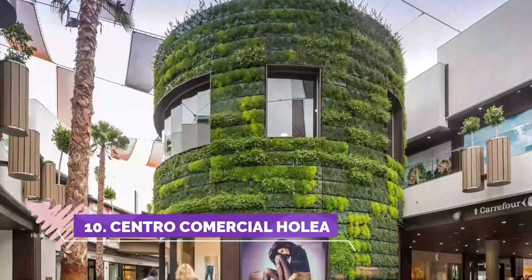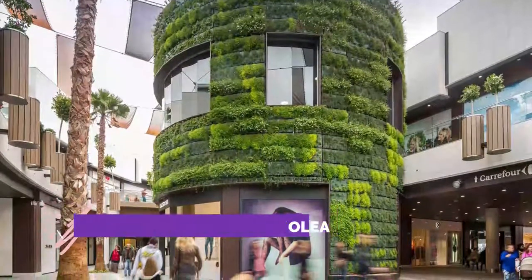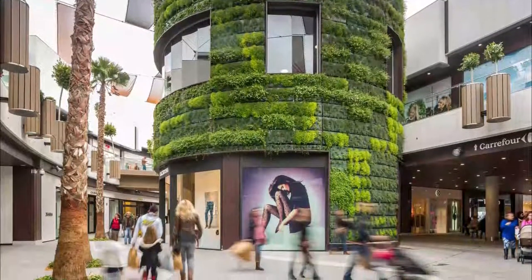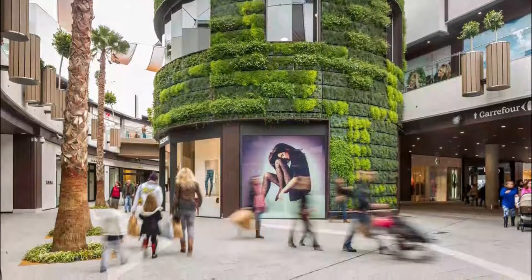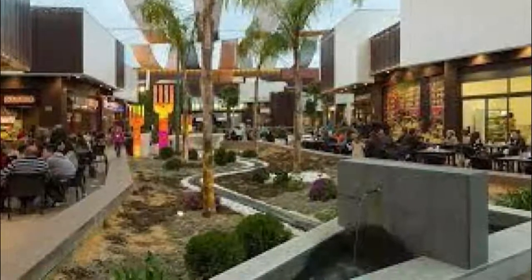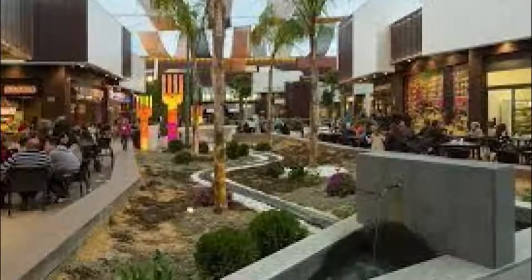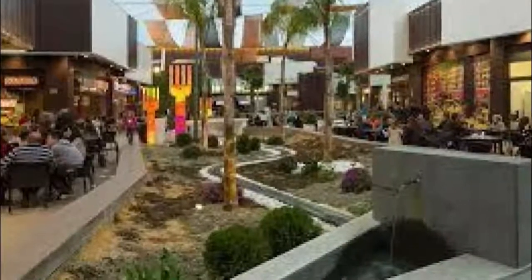Number 10: Centro Comercial Holea. A major shopping mall in Huelva with a good range of stores — all the usual suspects. Loads of free parking. The Carrefour Hypermarket is excellent for groceries. The only issue is access: you can see the place okay from the carriageway but finding the way in wasn't easy, and getting back out wasn't straightforward either. Signage is very poor. Maybe it'll be better next time.